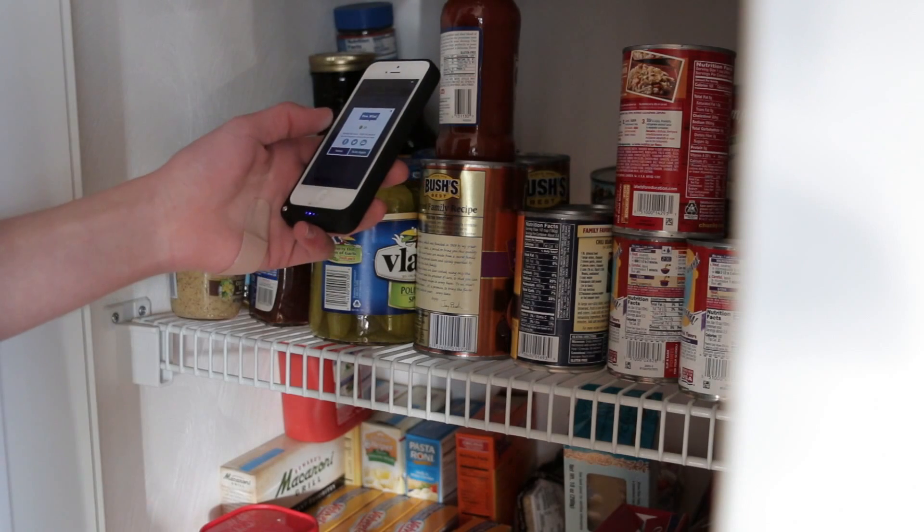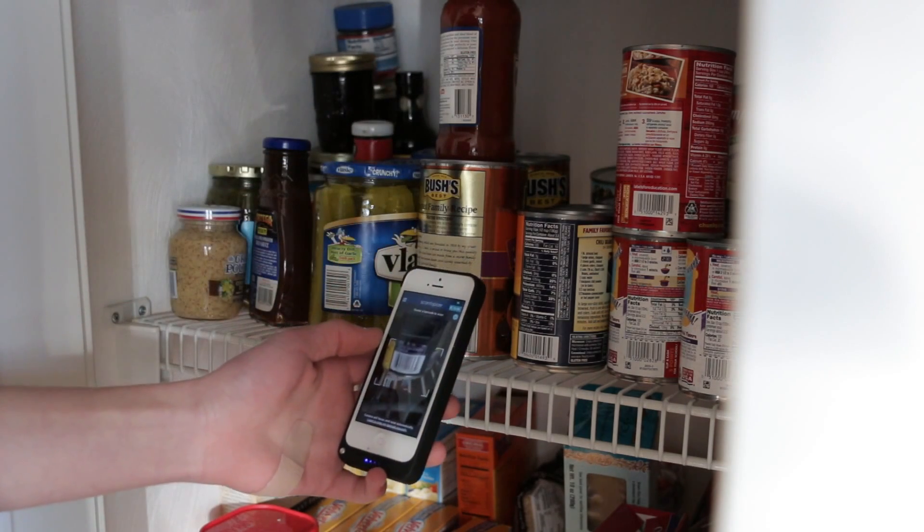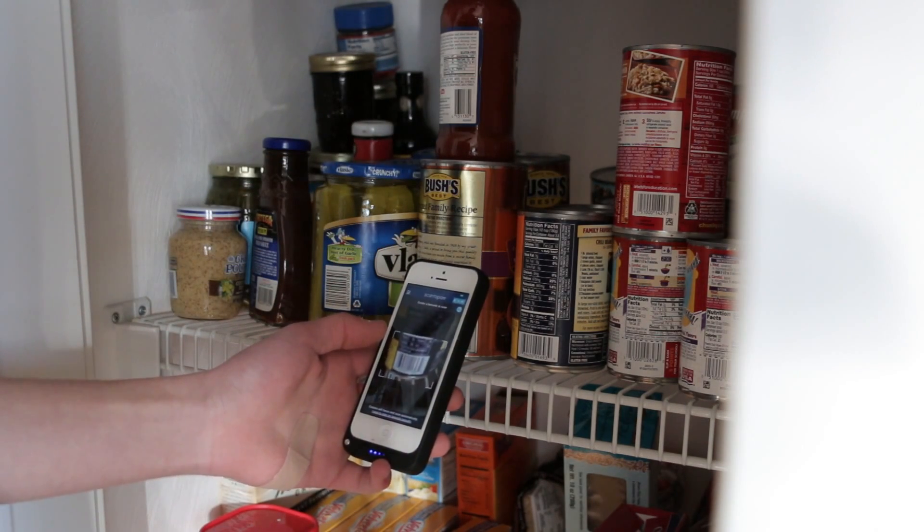The next app on the list is Scantopia, which I do when I get home from school. You get paid to scan barcodes. I just go to the pantry and line up a bunch of stuff — takes about five minutes. I get 20 cents a day with Scantopia on average, which equates to another $6 a month.